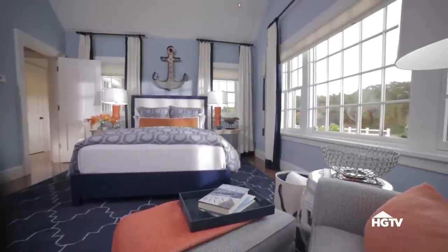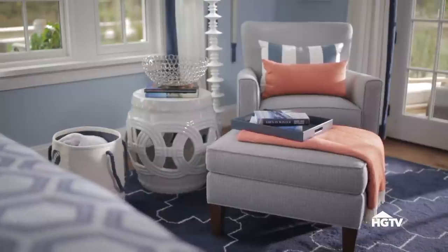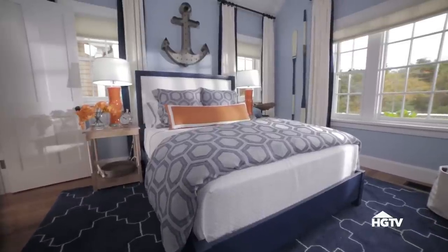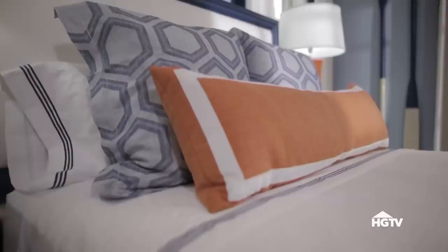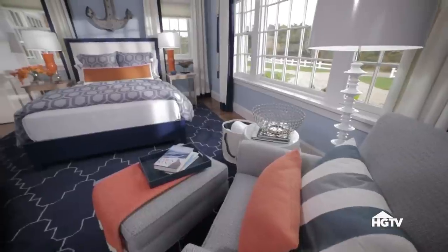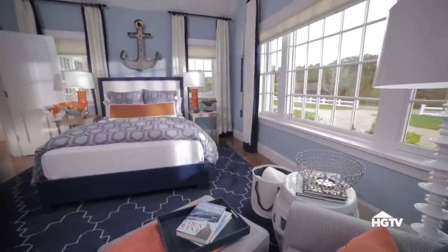It's a classic color combination that can also work just like a neutral color palette, and it's easy to add a third color that will pull everything together. This bedroom is a great example. While you might not immediately think to add orange, these three colors create an iconic maritime palette. You see this orange tone on life vests, buoys, and other nautical elements.